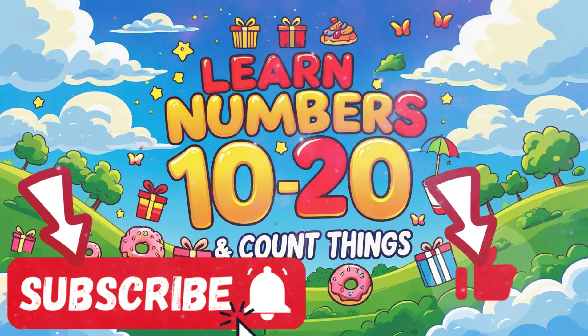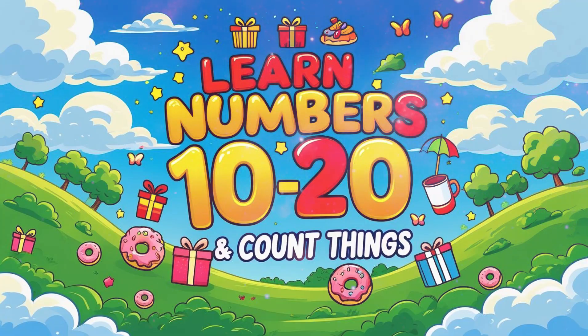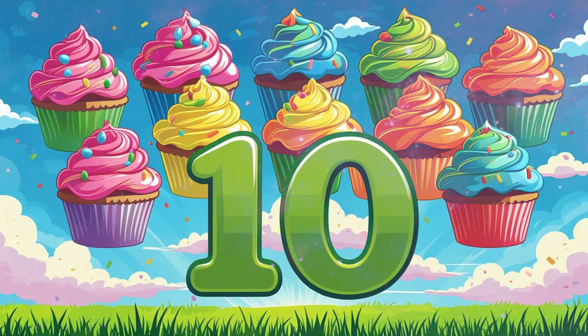Hello again, friends. We learned numbers from 1 to 10 last time. And now, let's keep counting all the way to 20.